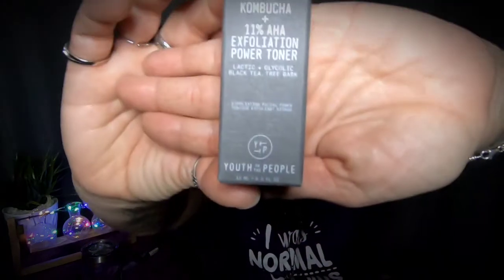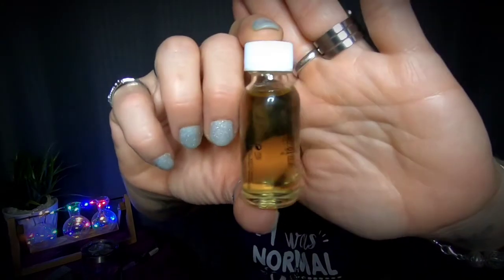I pulled this next one out of the bag and it's already open. Kombucha Plus 11% HA Exfoliation Power Toner — the brand is Youth to the People. I closed it up even though it was already open. I love this box — you can tell it's totally a recyclable box, it's just got that feel. It's a little amber-colored liquid in there. I've never used toner before but I'm excited to start, because apparently it does miracles for your skin. It doesn't smell bad — not a very strong-smelling product.